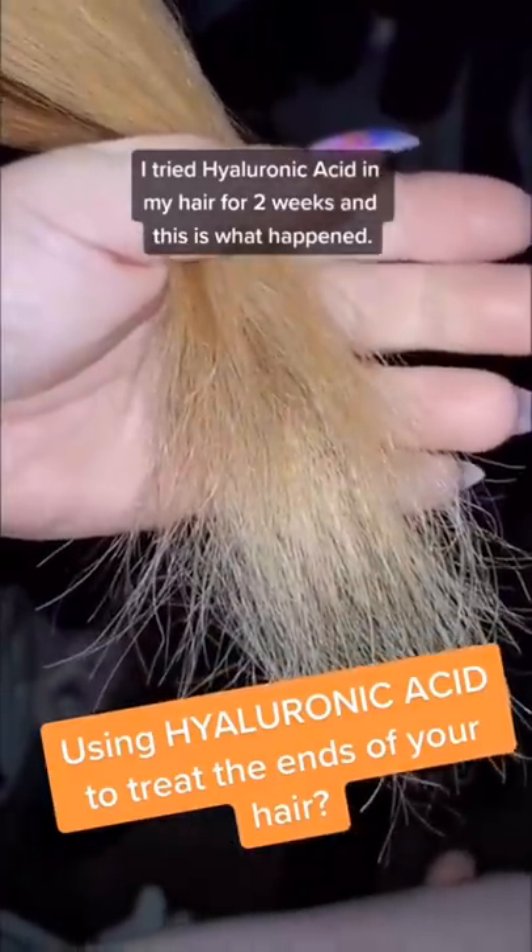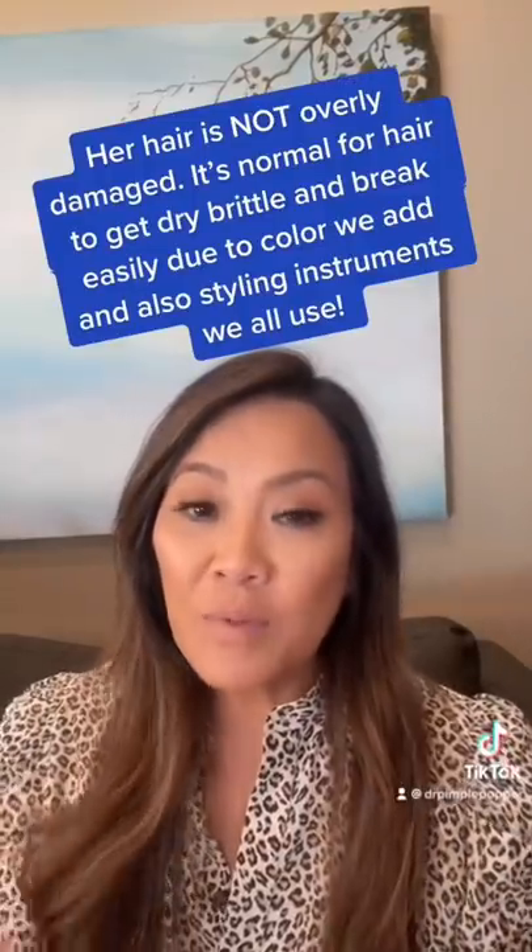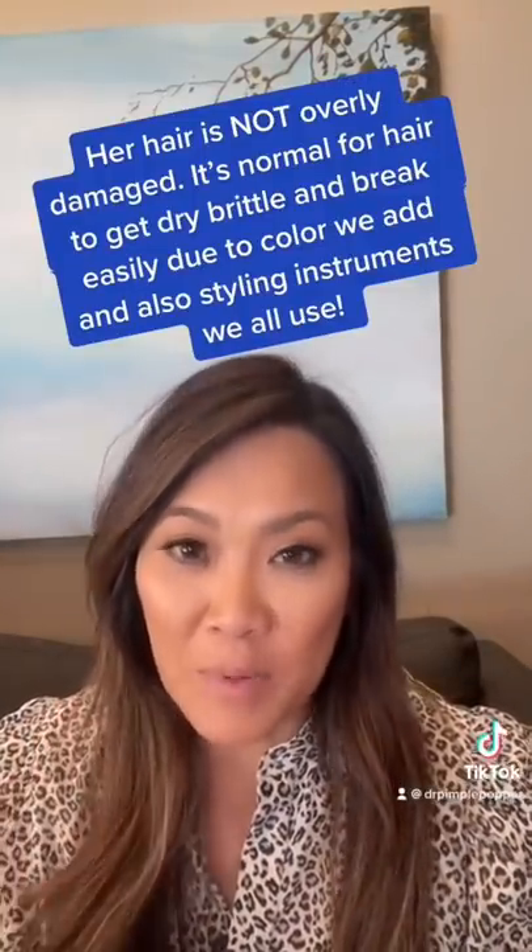I tried hyaluronic acid in my hair for two weeks and this is what happened. I wanted to come on here and tell you how smart you are to think about this.